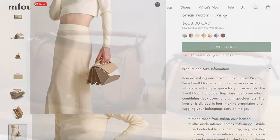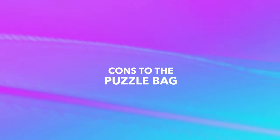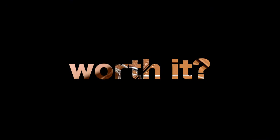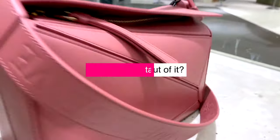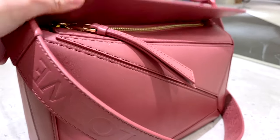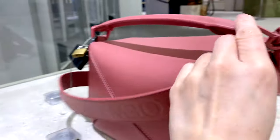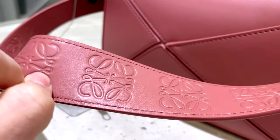That's it for the video today — I hope you found it helpful as I went over the cons associated with the Loewe puzzle bag. Is it worth it? Would you suggest buying it, or did this video talk you out of getting the puzzle bag? I would love to know. Hopefully I'll see you in another Mommy Review. Take care and stay safe, everyone. Bye for now!